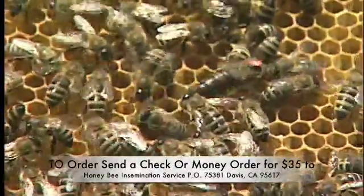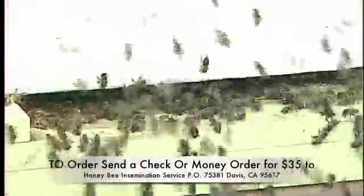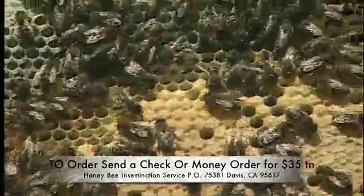Instrumental insemination is a valuable and essential tool for honeybee research and stock improvement. With the increasing challenge of pests and disease, selective breeding offers the best long-term solution.